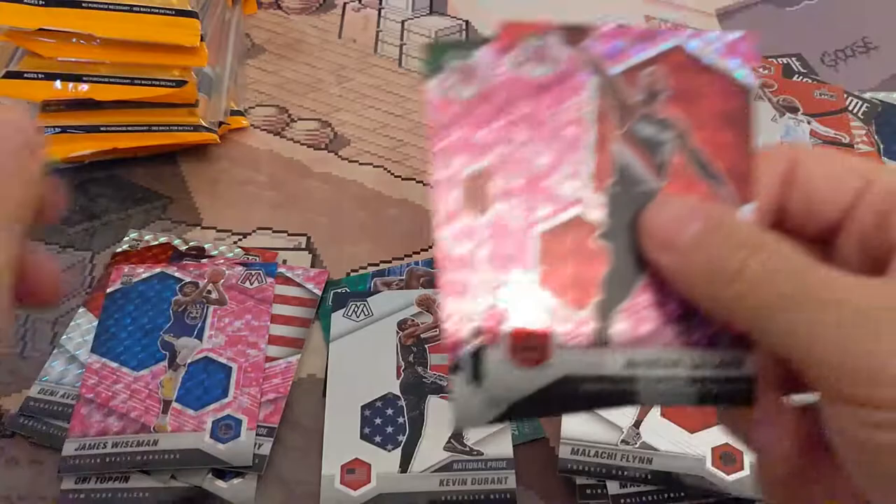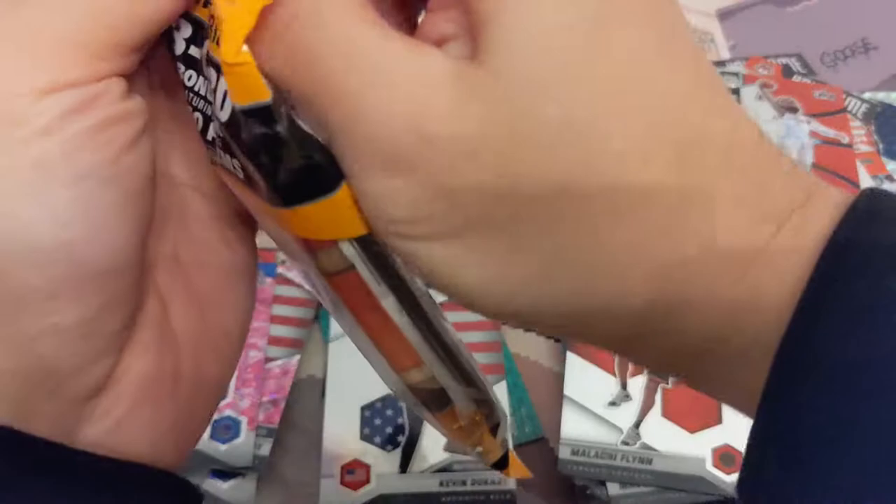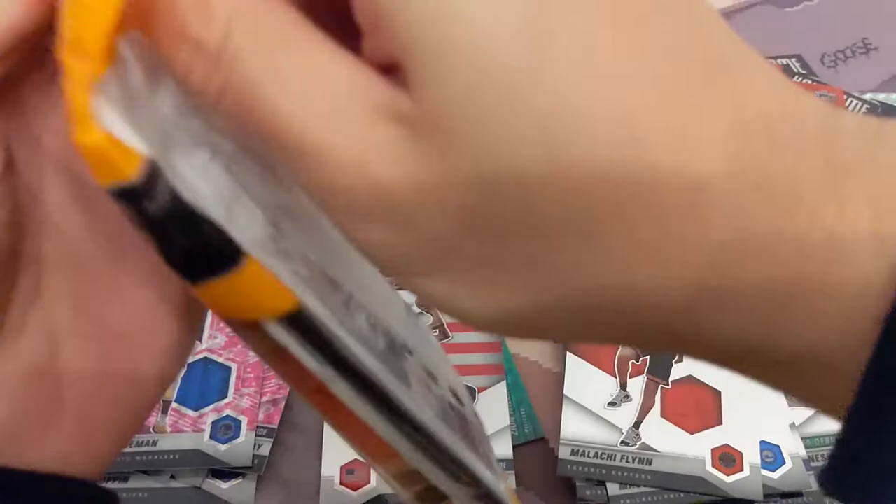Middleton — nice. Nice one with Wiseman pink. I'm a magnet for Wiseman cards. So hopefully he comes back and does well. I've got a ton of Wiseman cards.